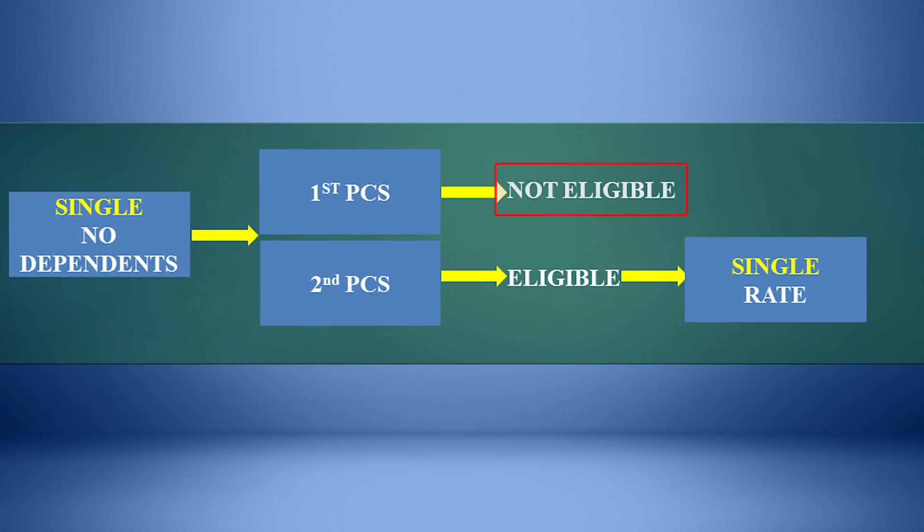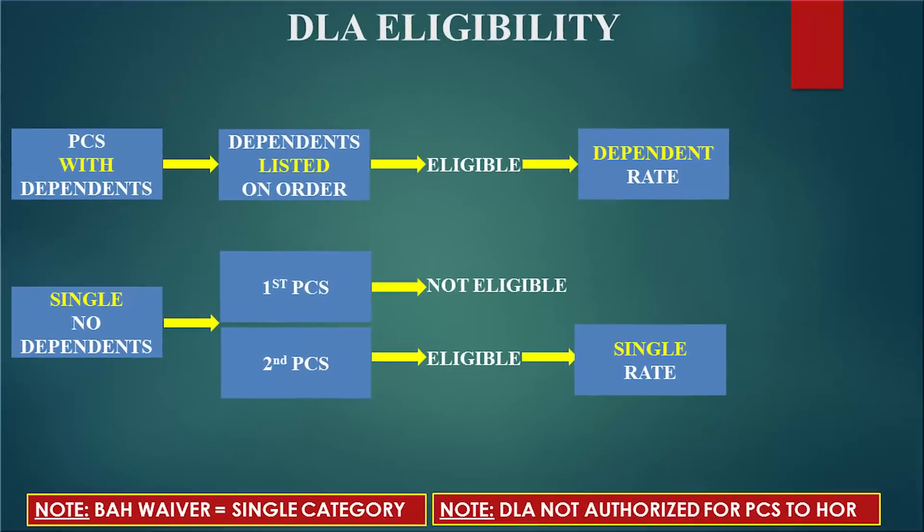If you are single with no dependents and you are on your second PCS, such as after completing your undergraduate training course, you are eligible for DLA at the single rate. Please note, if you are submitting a BAH waiver and you qualify in the single category, the same rules will apply. Please review our BAH waiver video for eligibility requirements.